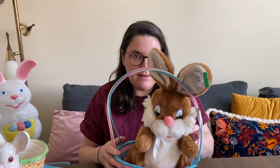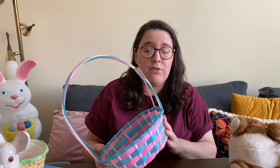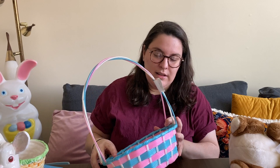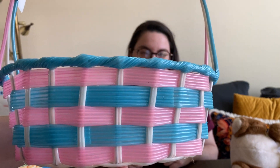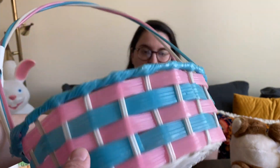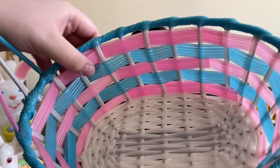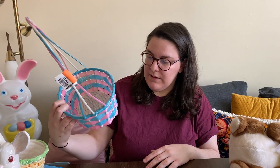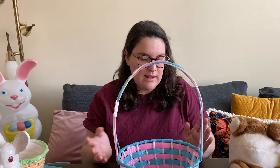I grabbed this Easter basket. In a previous video I found some at a Goodwill for three dollars each and I just wasn't willing to spend that much — that's way too much. This one was only $1.69 and I love the colors. I saw two that were like this — they said made in Taiwan. They're almost made out of like straws with a little bit of air inside them. If any of you grew up using these baskets as kids, let me know because I'm curious how old they are.